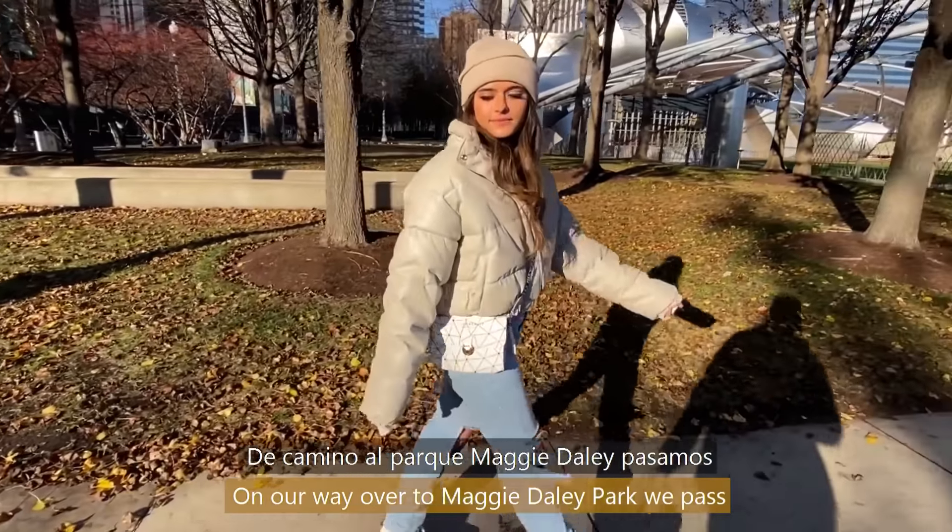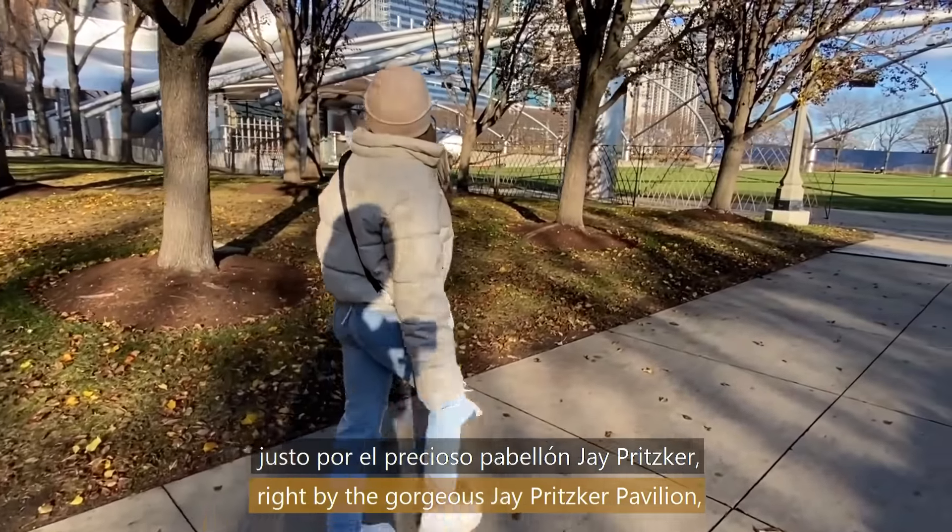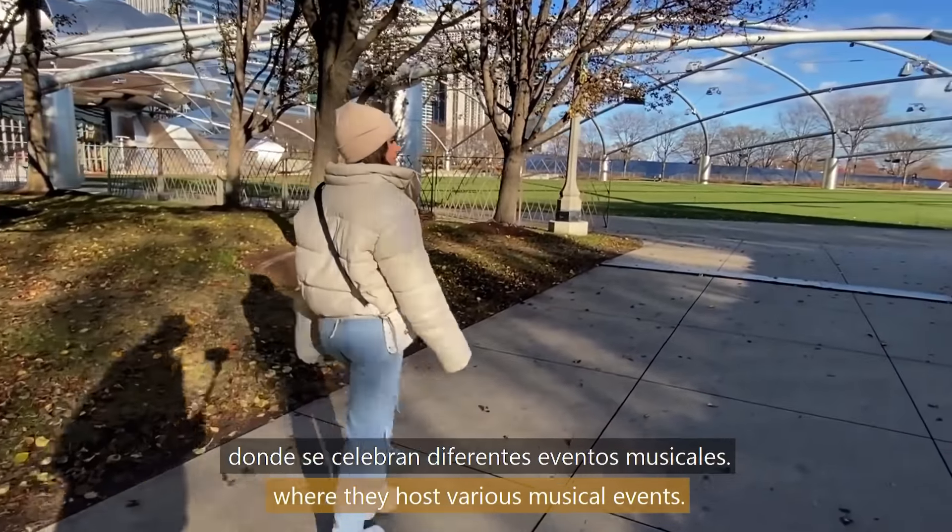On our way over to Maggie Daly Park, we pass right by the gorgeous J. Pritzker Pavilion, where they host various musical events.